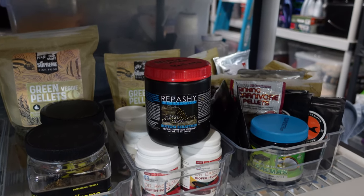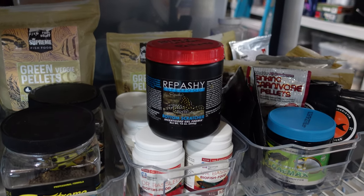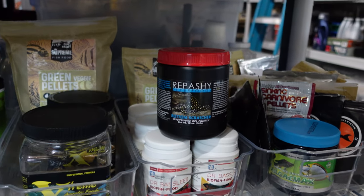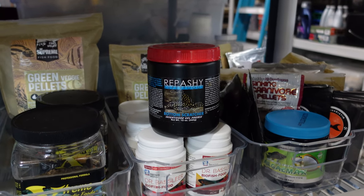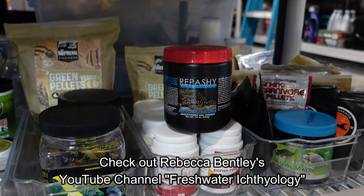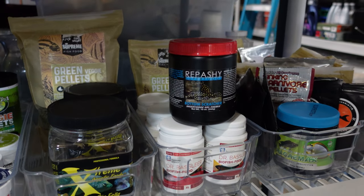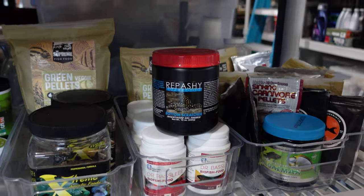A lot of people would say that Hypancistrus are carnivorous and just need more animal proteins and meat foods, but I'm not sure that's necessarily true. The more I read, the more I talk to other people, and the more we dig into this — scientists, collectors, and biologists — they're finding that these Hypancistrus have a little more vegetable matter in their diet than maybe the hobby realizes. I've talked to a couple of people who are actual experts in the dietary needs of Loricariidae, and they suggested I add more greens into their diet.